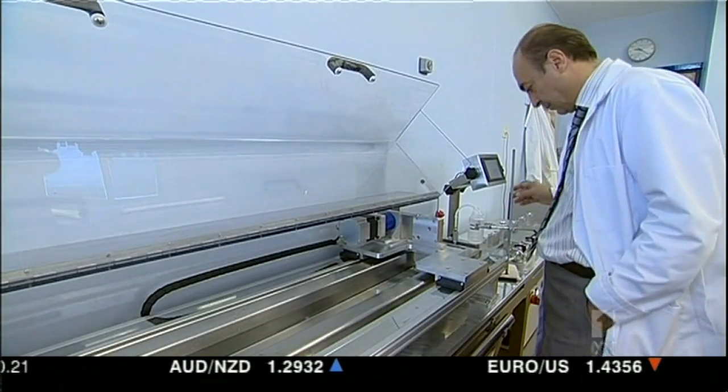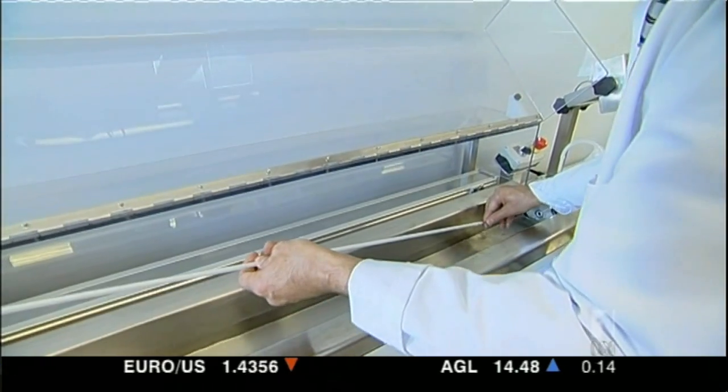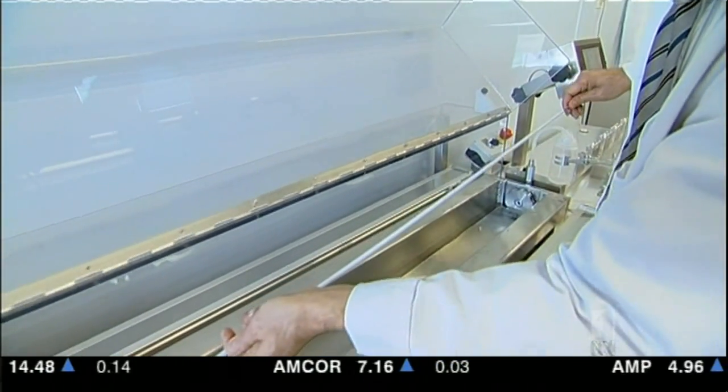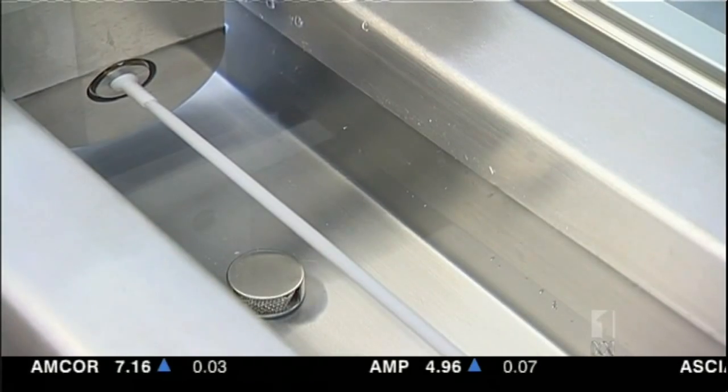So what next? Just look at this — it's a one-metre-long synthetic artery, made in this machine in London in just 20 minutes.